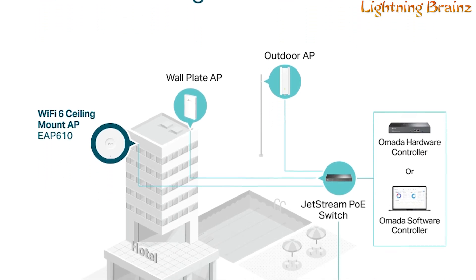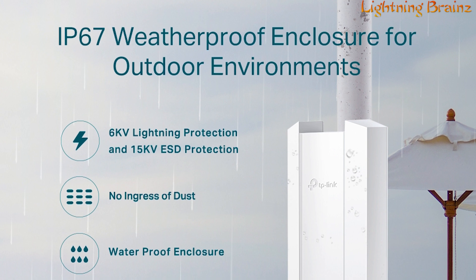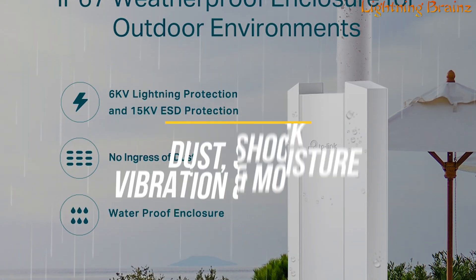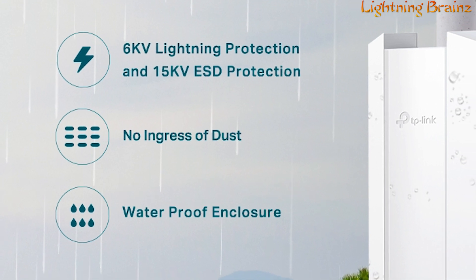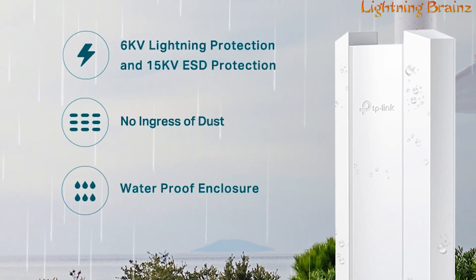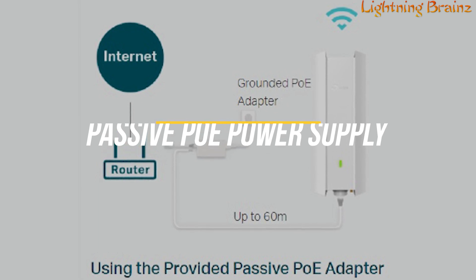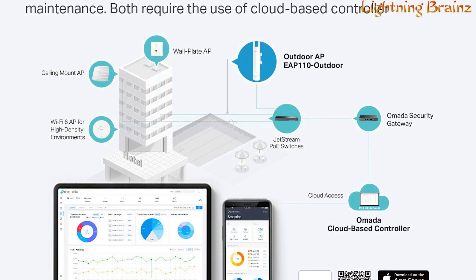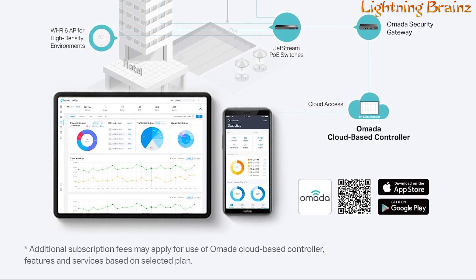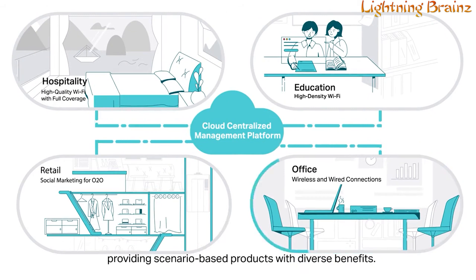The EAP-610 integrates seamlessly into the OMADA SDN platform, allowing for centralized cloud management and remote network monitoring. It features an IP67 weatherproof enclosure, providing resistance to dust, shock, vibration, and moisture, ensuring reliable performance even in extreme conditions. Additionally, it offers 6KV lightning protection and 15KV ESD protection. The device supports both 802.3AT Power over Ethernet Plus and Passive PoE power supply, making installation flexible and convenient. Users can manage and monitor the network easily through the OMADA app. The fast-roaming feature ensures seamless connectivity, allowing devices to switch between access points without interruption, making it an excellent choice for stable and secure outdoor Wi-Fi coverage.